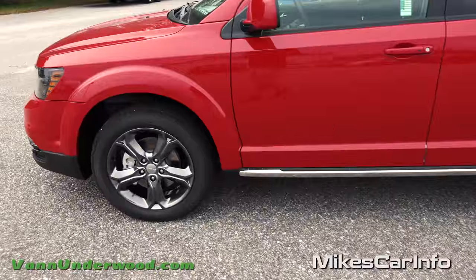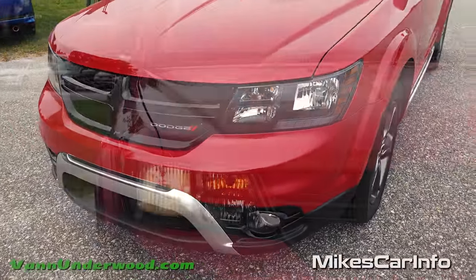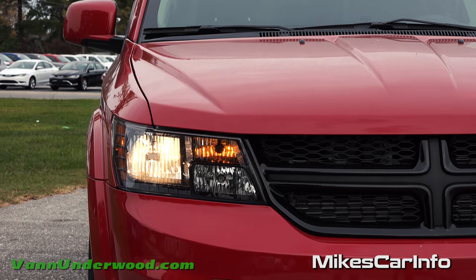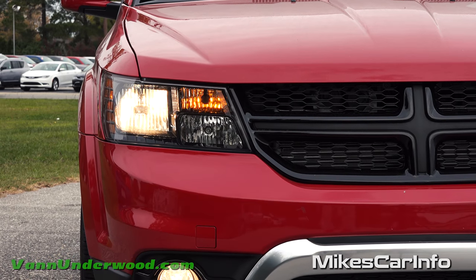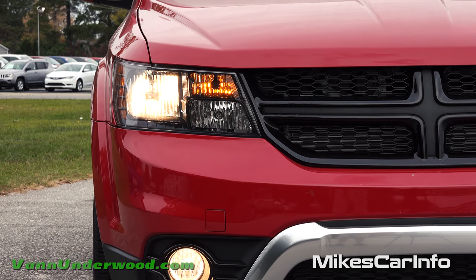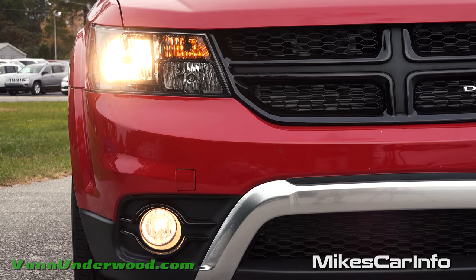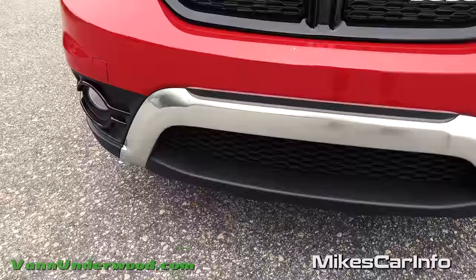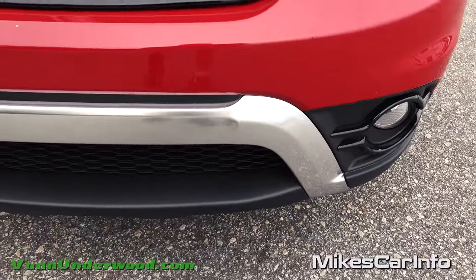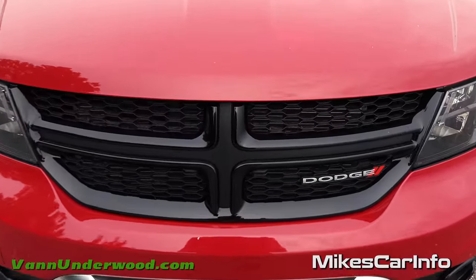There are metallic accents across the bottom. Up front you have the halogen reflector headlights as well as fog lights at the bottom. The fog lights are surrounded by a gloss black accent, and the rest is a flat or satin black across the bottom. You also have that metallic accent and the crosshair grille in a combination of shiny black and matte black — looking pretty good.